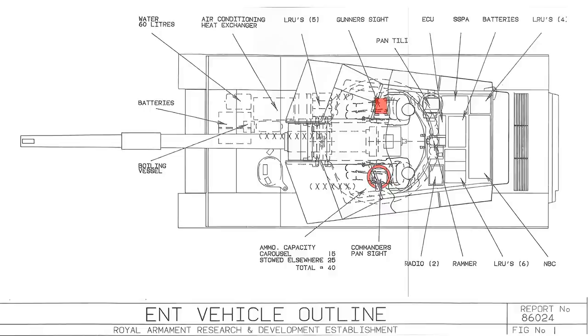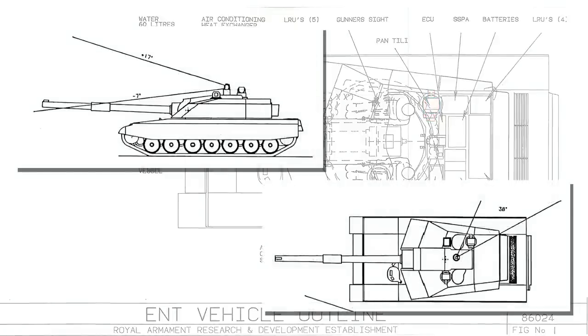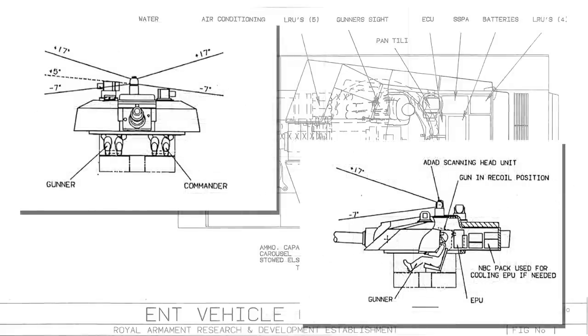The ENT's fire control system was similar to that of Challenger's mid-life improvement package. The commander had a cupola with all-round sight and 10x magnification. The gunner had a conventional day-night sight and auxiliary manual backup, but the ENT could also be fitted with the Pantilli — Panoramic Thermal Imager with Laser Integrated Sight — giving a large view of the battlefield, 12x magnification, and slaved to the commander for an independent thermal view. A notable inclusion was the ATDT, or Automatic Target Detection and Tracking System, which used onboard image processing to detect movement, alerting the commander and gunner to target location. It was not an auto-kill system, as it still required the gunner to laser target and engage.